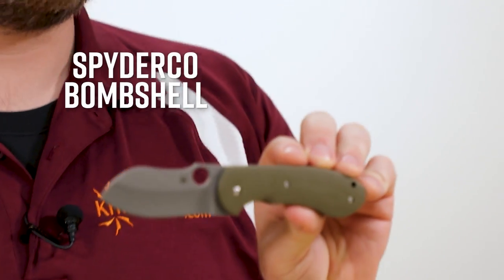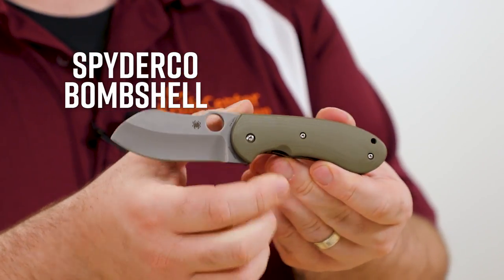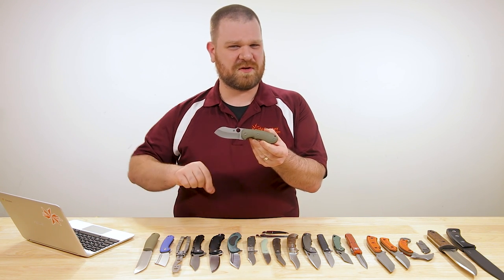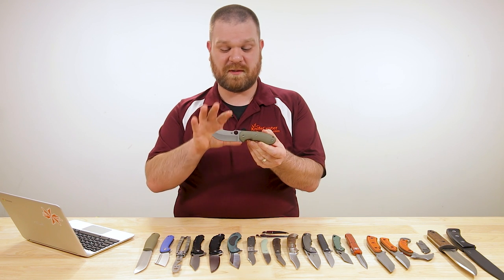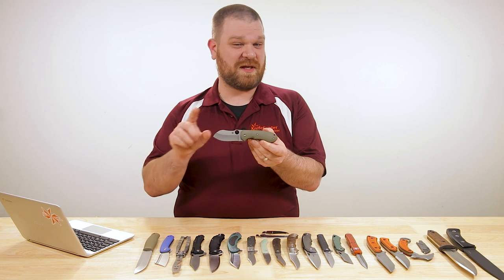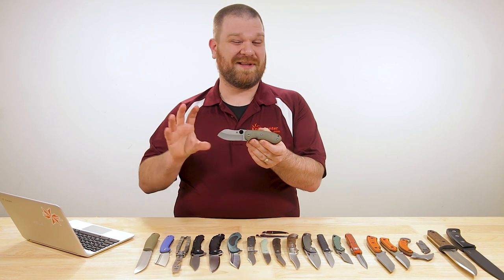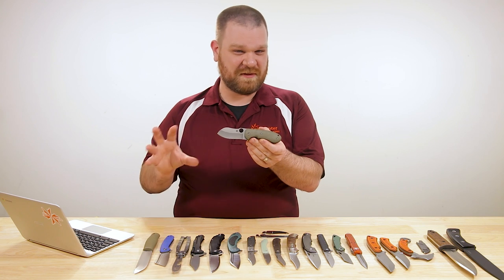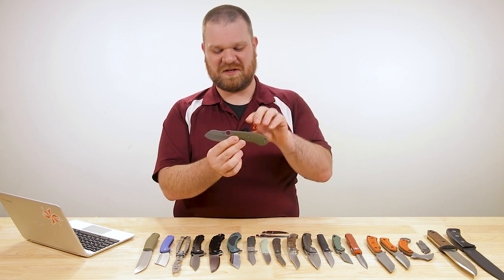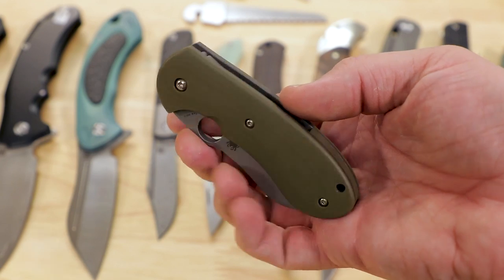This first knife is the Spyderco Bombshell. We're going to leave a link in the description, but it's not actually going to be up immediately when this video goes live. It should be Thursday the 25th when this video goes up, and this is actually going to be available the very next day, Friday the 26th. So keep your eyes peeled on our Instagram channel when we put a post up when these are live and truly able to be ordered.